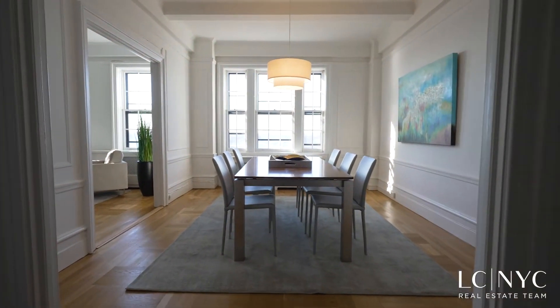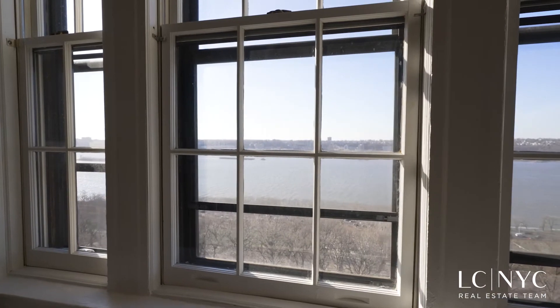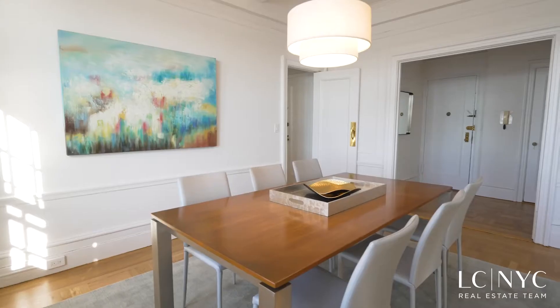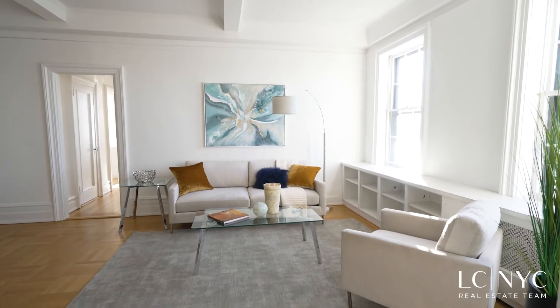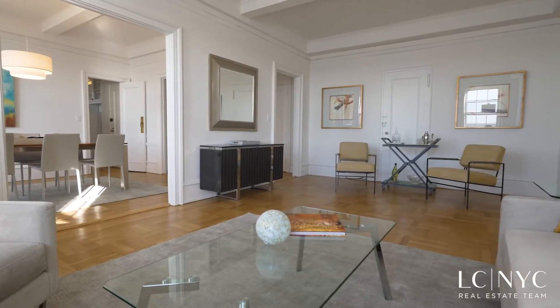A formal dining room greets you as you enter the foyer, and its oversized windows fill it with sunlight and Hudson River views. Adjacent to the dining room is the spacious living room with soaring ceilings and ample space for entertaining.